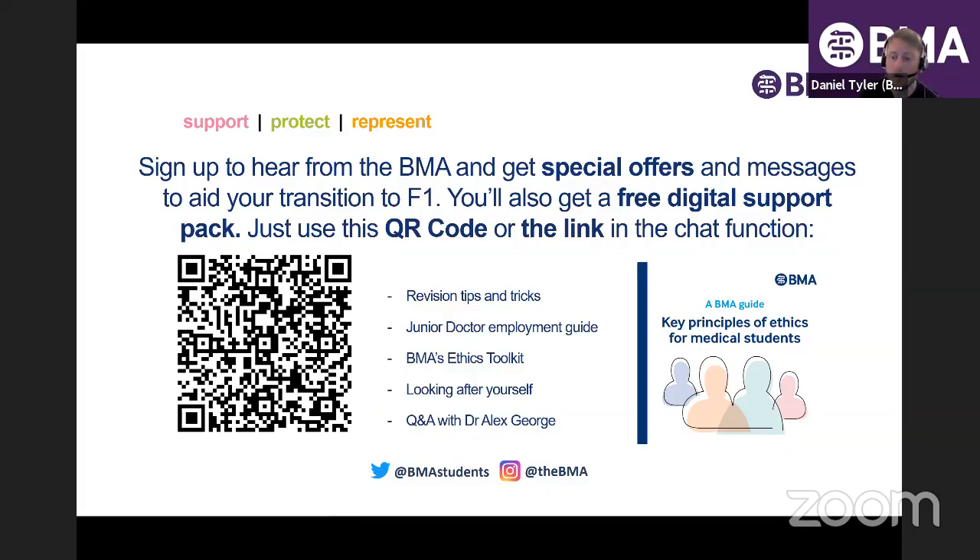With that pack, you'll get an employment guide, which is really useful looking ahead to your F1. We negotiated the contract, so we know what should be in it. You also get a student support pack featuring some revision tips and tricks, as well as our ethics toolkit. There's also an F1 guide — it's just some free guidance and info we'd like you all to have, whether or not you're a member.